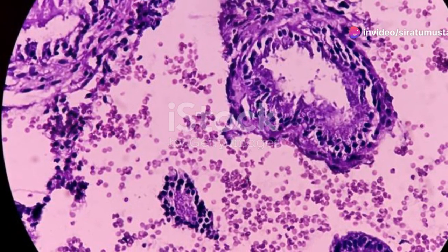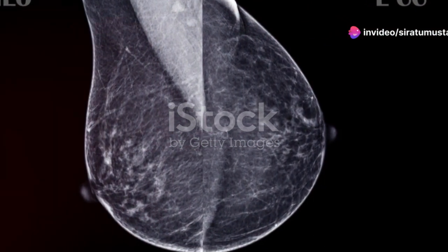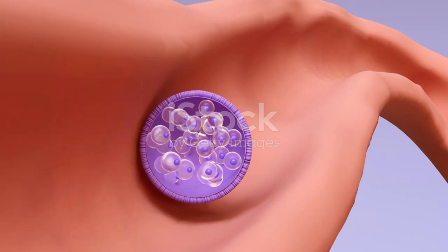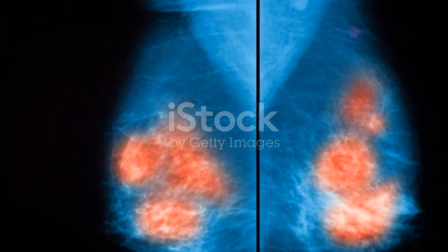Now let's take a look at stage 3, which is more serious. Also divided into IIIA, IIIB, and IIIC. This stage is characterized by larger tumors, potentially more than five centimeters, and more extensive lymph node involvement. It may also involve the chest wall or skin. This stage usually requires aggressive treatment.